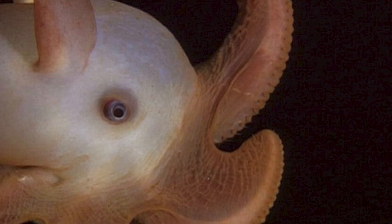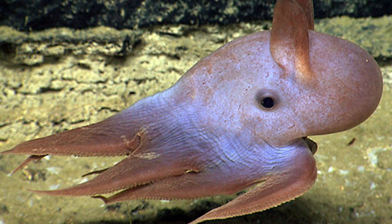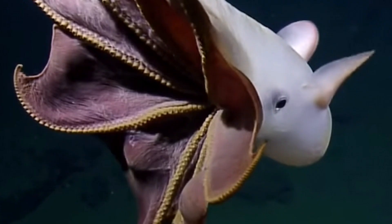Interestingly, the Dumbo Octopus has a unique feeding strategy. Instead of using suction cups on their arms like other octopuses, they rely on a sit-and-wait approach, using their ear-like fins to hover above the ocean floor and pounce on unsuspecting prey when the opportunity arises.